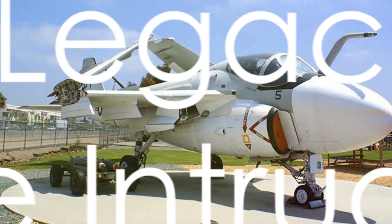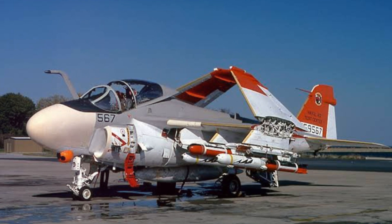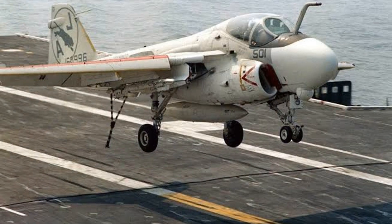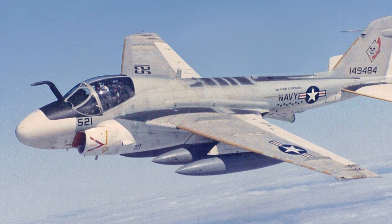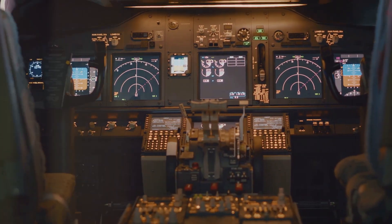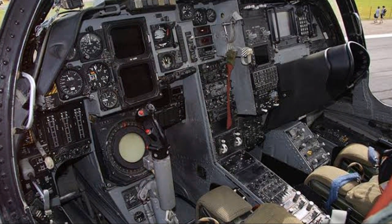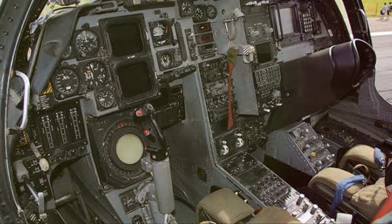The Grumman A-6 Intruder may no longer be in service, but its legacy remains. Born from the need for a robust all-weather attack aircraft, the Intruder was a revolutionary marvel of its time. Its design, inspired by practicality and purpose, influenced modern aircraft design principles. The Intruder's development reflected the spirit of innovation, pushing boundaries in aeronautics technology that still resonate today. Its speed and operational capabilities set new standards, showcasing the boundless potential of human ingenuity.